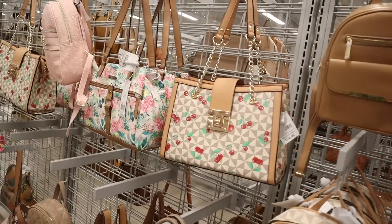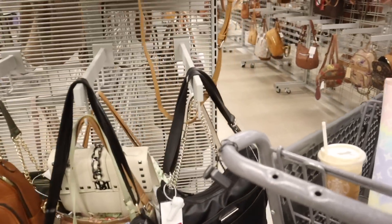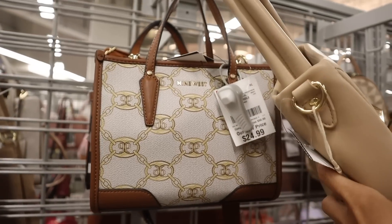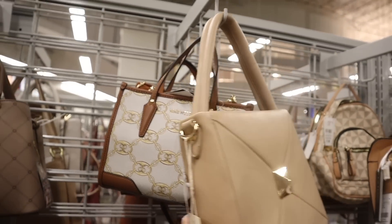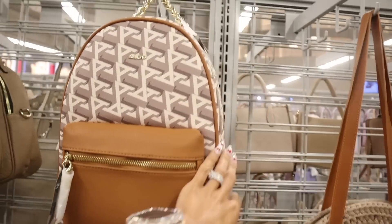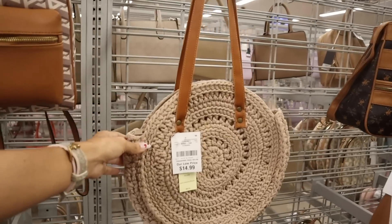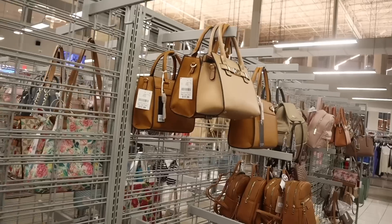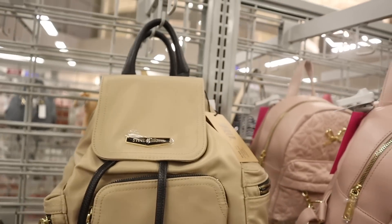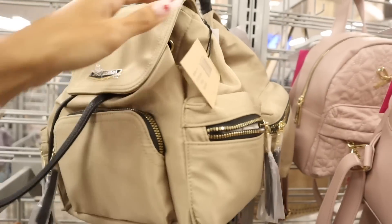Pretty much everything over here is cream-colored. The cherry ones are really cute, priced at $27. Don't forget to check out the sides — sometimes they put really good brands there. This one got marked down to $10. Look at this Nine West priced at $25 — you can wear it two ways. There's the brand Aldo — I feel like it's been a while since I've seen this brand. The gold chain on top is so adorable and it's only $35. This one is $15, originally $68.